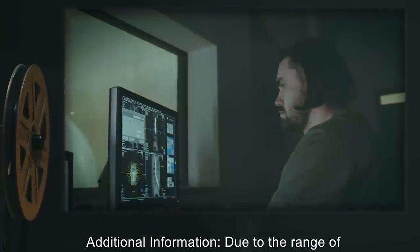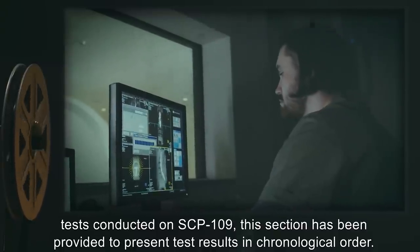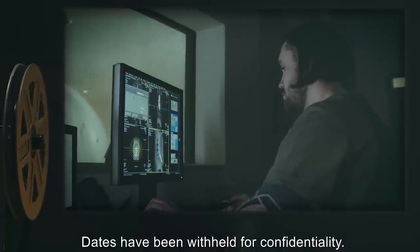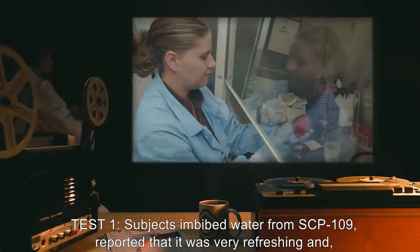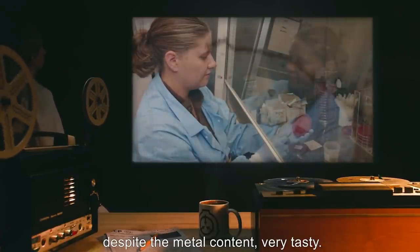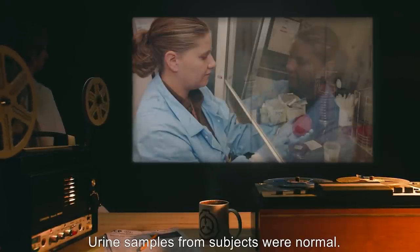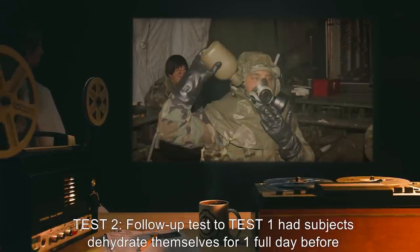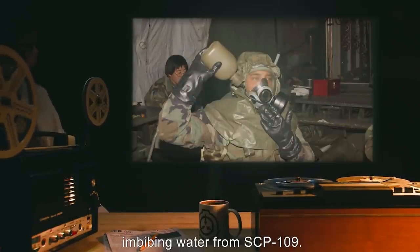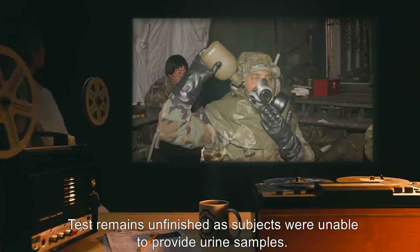Additional Information: Due to the range of tests conducted on SCP-109, this section presents test results in chronological order. Dates have been withheld for confidentiality. Test 1: Subjects who imbibed water from SCP-109 reported that it was very refreshing and, despite the metal content, very tasty. Urine samples from subjects were normal. Test 2: A follow-up test had subjects dehydrate themselves for one full day before imbibing water from SCP-109. The test remains unfinished, as subjects were unable to provide urine samples.